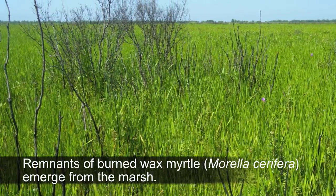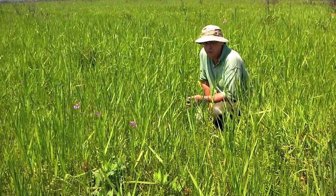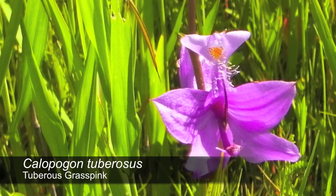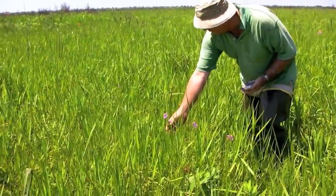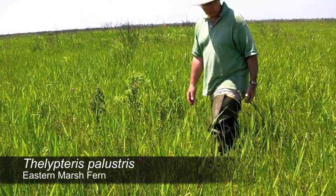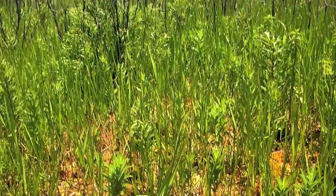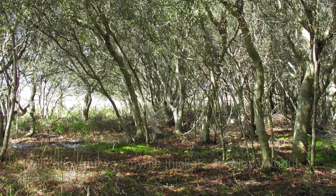This area gets burned regularly, so nothing crowds out other species — no one species takes over, and there's a huge diversity of plants, grasses, forbs, and orchids. There are four to five species of orchids we've seen out here. There's bogum tuberosis right here, and two different kinds of ferns: Pelepteris illustris and Osmonda regalis. Wax myrtle would start invading this area if it was not burnt every year, and eventually there'd be 10 to 15 feet tall wax myrtle thickets out here.